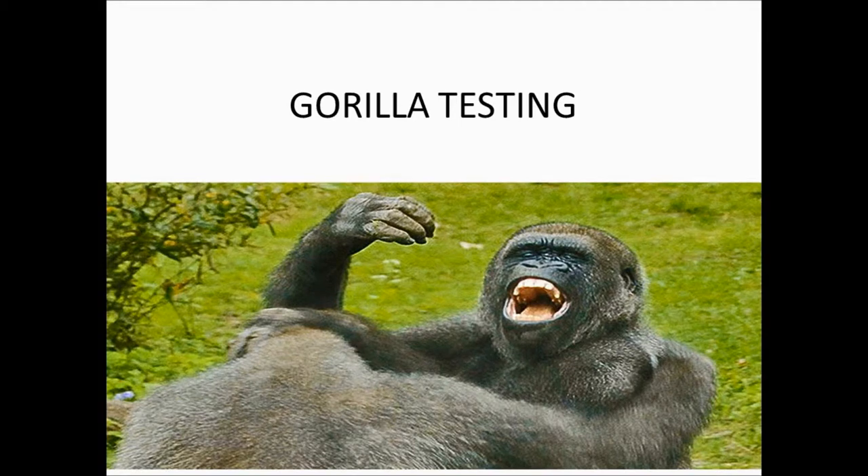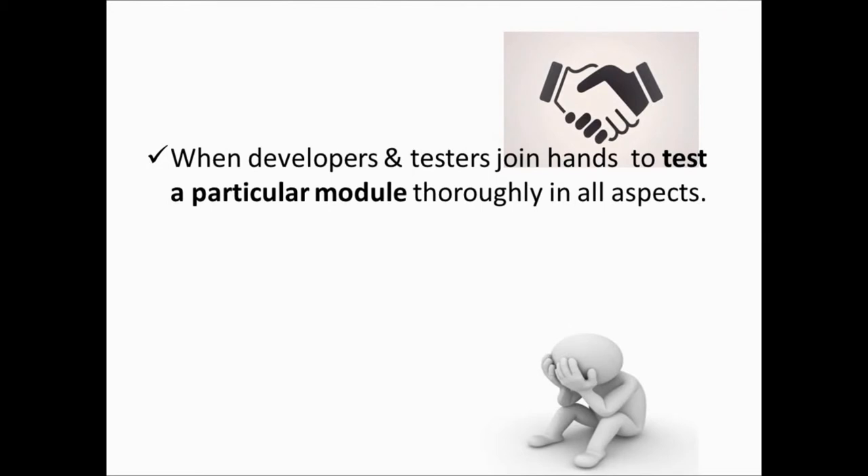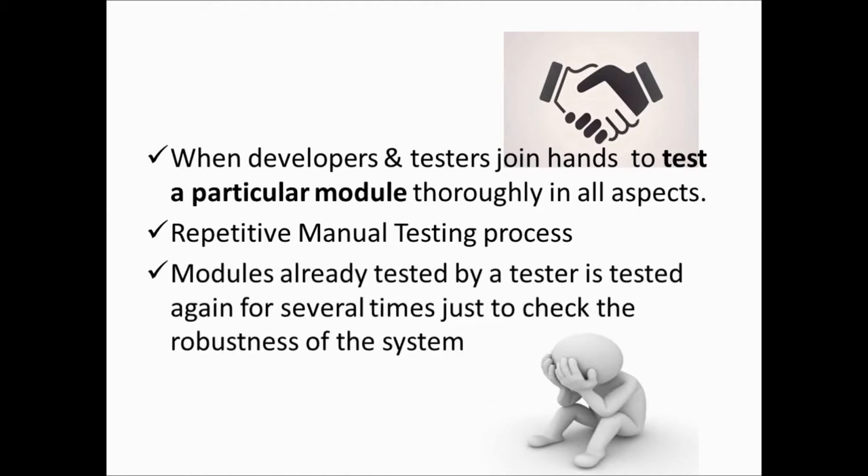Let us discuss Gorilla Testing. When developers and testers join hands to test a particular module thoroughly in all aspects, it's a repetitive manual testing process. Modules already tested by a tester are tested again several times, just to check the robustness of the system. It's a kind of frustrating testing.